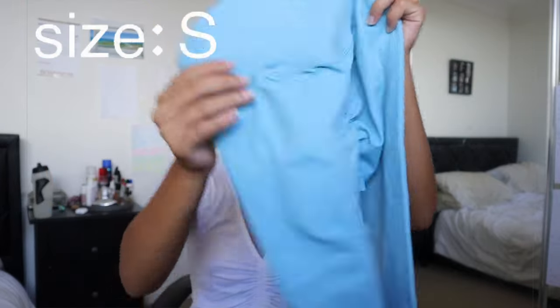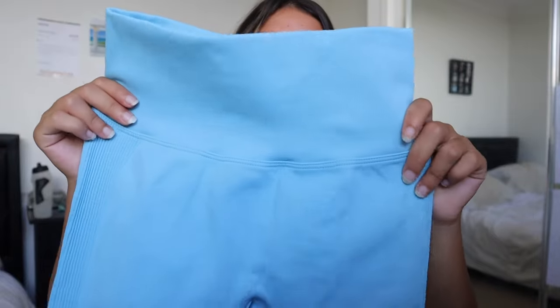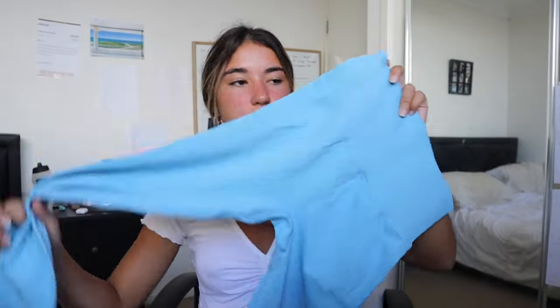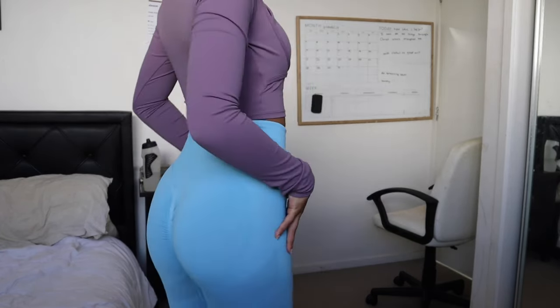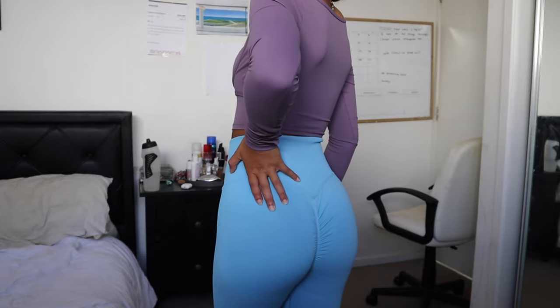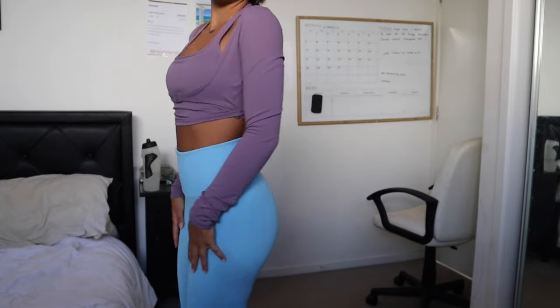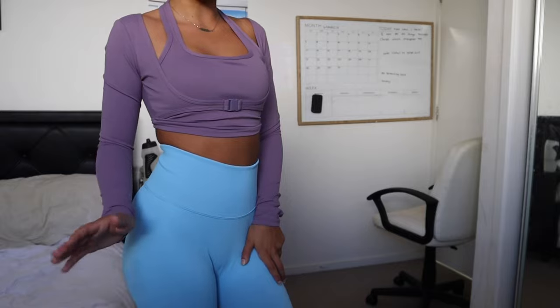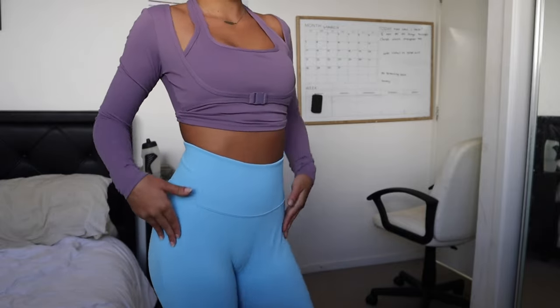The last one is another blue activewear item — these are leggings and they are so cute. Look at the back: they're scrunch, and I love the front rim designs on the sides too. These leggings are so comfortable and cute. The back is everything — I love it. It really shapes your body with that scrunch bum effect. They're really comfortable and I'm absolutely obsessed with the color. It's a unique color you don't normally see in activewear, and I love all the little designs on this.